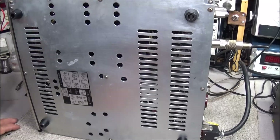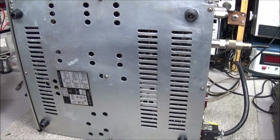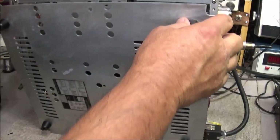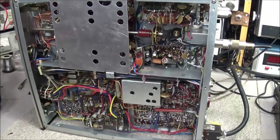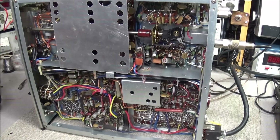To get into this compartment we have about nine screws that we'll need to remove to get the bottom panel off. All the screws are out — we'll take our panel off, set it to the side, and get in here and take a look underneath this PA compartment to see if anything is not looking right.